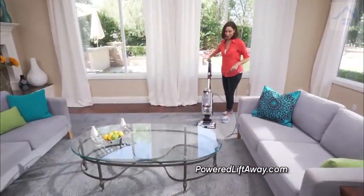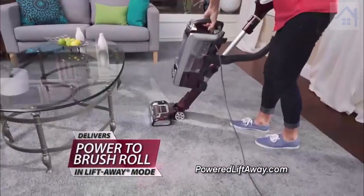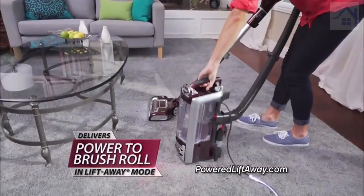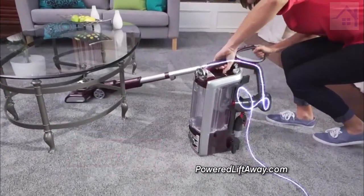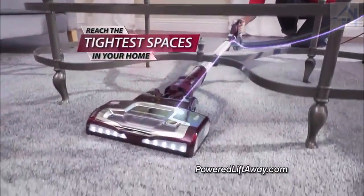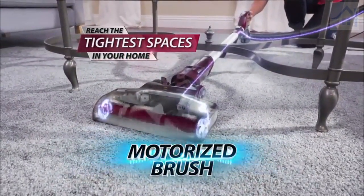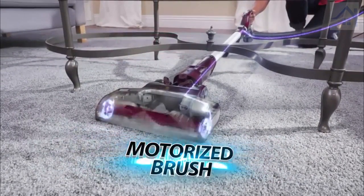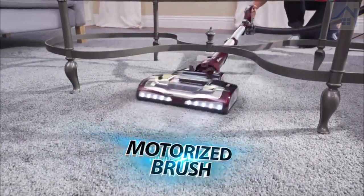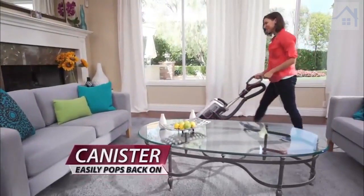The secret behind the Rotator is its ability to deliver power to drive the brush roll when you go into liftaway mode. Power travels through the hose, down the pole, and right to the power head. Now you can reach the tightest spaces in your home, all while the cleaning head is still powered, continuing to drive the roller brushes deep into the carpet, providing deep down cleaning that never stops. Then simply reattach the canister. There has never been a vacuum that could do that.